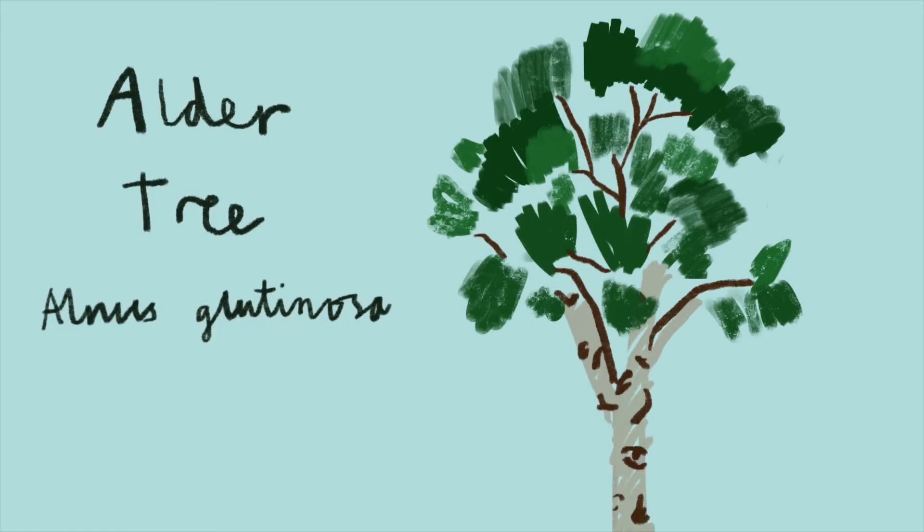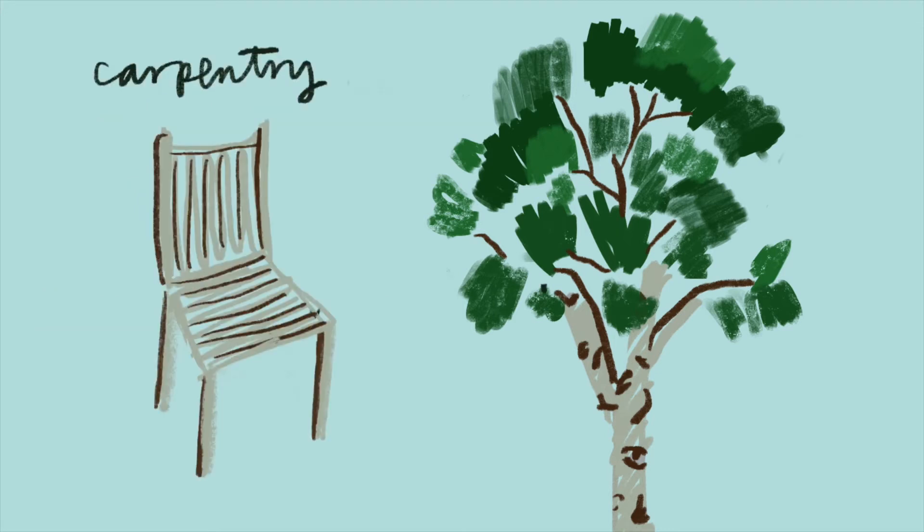Alder. Alder trees form a symbiotic relationship with a nitrogen-fixing bacteria. Their wood can be used for all sorts of carpentry applications.